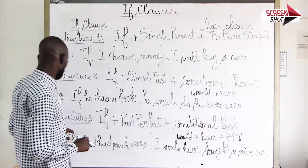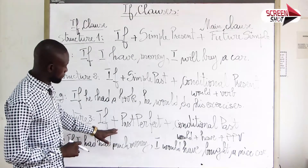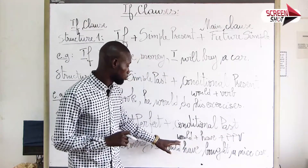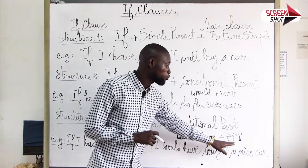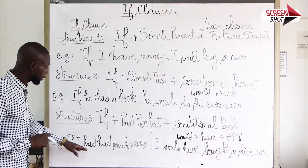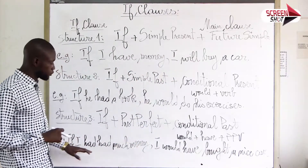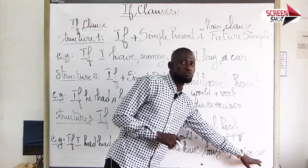Pour la troisième structure, nous avons if plus past perfect plus conditionnel passé. Pour la formation du conditionnel passé, nous utilisons would plus have plus le participe passé du verbe. Par exemple, if I had had much money, I would have bought a nice car. Si j'avais eu beaucoup d'argent, j'aurais dû acheter une nouvelle voiture.